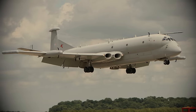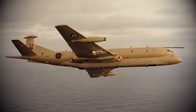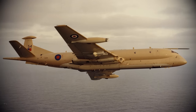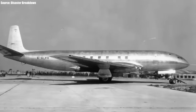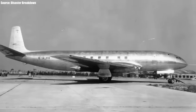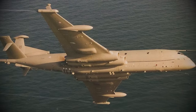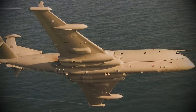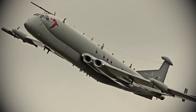The Hawker Siddeley Nimrod maritime patrol aircraft stands as a prime example, crafted through modifications to the ill-fated inaugural commercial jetliner globally. This aircraft evolved into one of history's most iconic military jets. So how did a failed commercial aircraft end up becoming an iconic military jet?